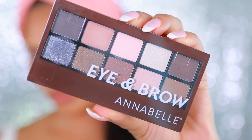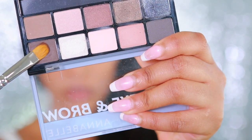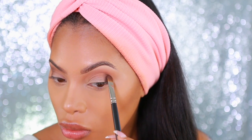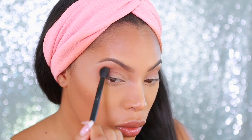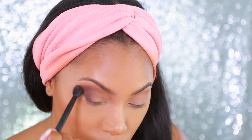Next I'll be taking the Annabelle Eye and Brow Palette. This palette is both an eyeshadow palette and a brow palette — the darkest matte shades are mainly for your brows, but I'm also going to use them as eyeshadows. I'm going to take the very dark brown eyeshadow and place it at the outer corner of my eyes. It's very pigmented, so I'm patting that on and then blending it into my crease with a blending brush.